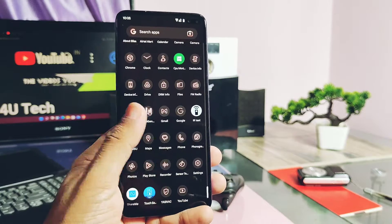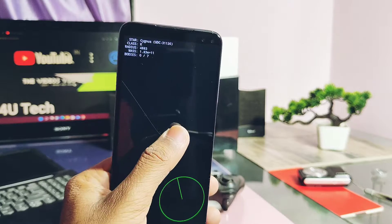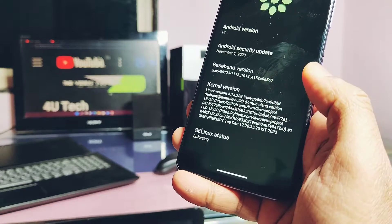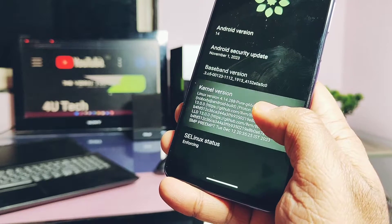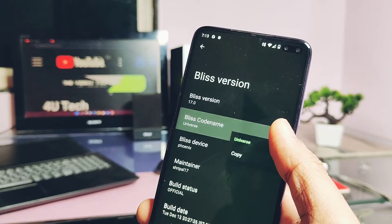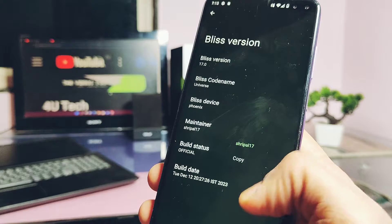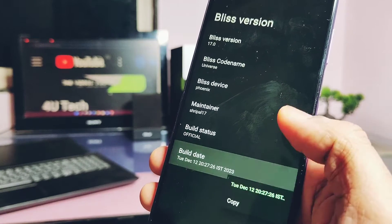This ROM is based on the latest Android 14 sources with Google's Upside Down Cake animation and security patches of November 2023. Kernel version is 4.14.288, built with the latest Proton Clang toolchain 13 with lots of optimizations — kernel is enforcing, so it's more secure. The Bliss version number is 17 with the codename Universe; developer and maintainer is Sripal. This is the official build provided by the Bliss team, built on the 12th of December 2023.